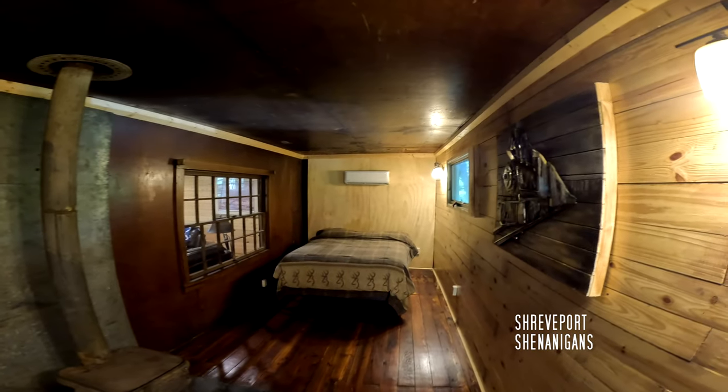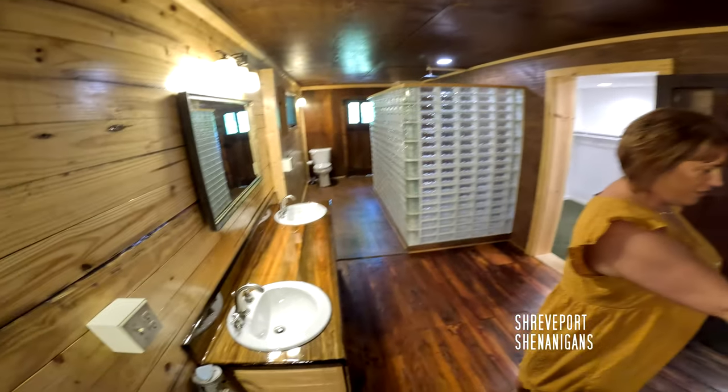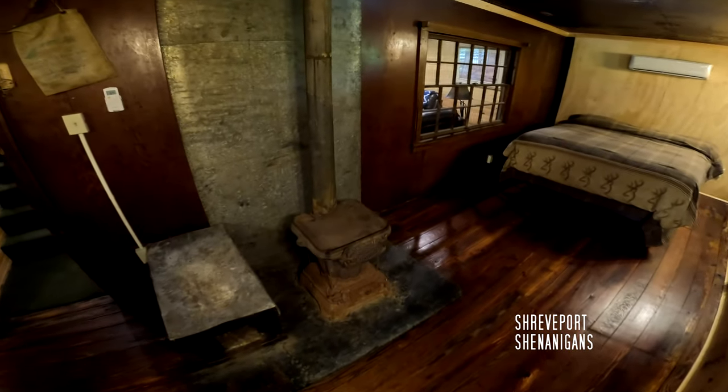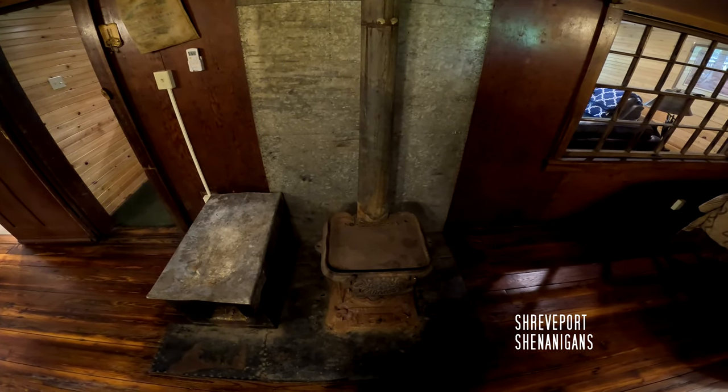You can see what they walled up — that door — and put the mini split in here. And look at the fireplace! My grandparents had something like that in their house. I love that it says 'caboose' on it.